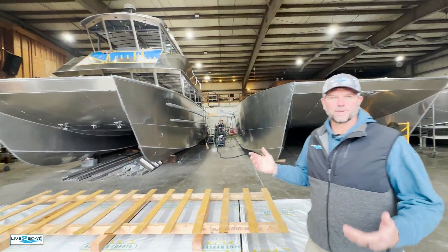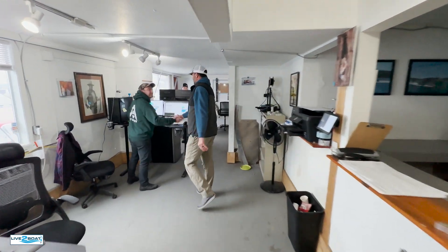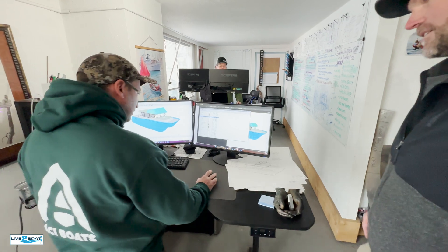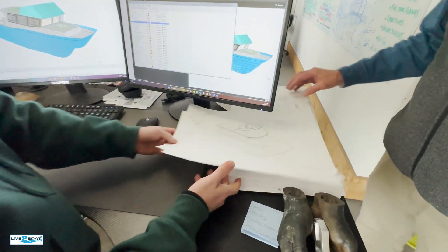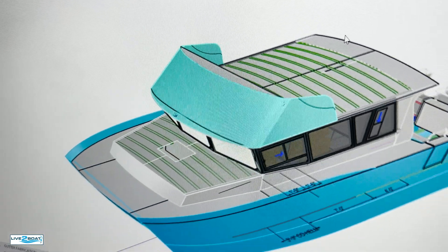We're actually going to drop into the engineering department today, check in with Andre and James where they always have a whole bunch of fun stuff going on. One of the things that we can do here is kind of rapidly work through some concepts by doing some hand drawings. We were able to start modeling this up, which I have here, so that this can go to the next phase in the production process.